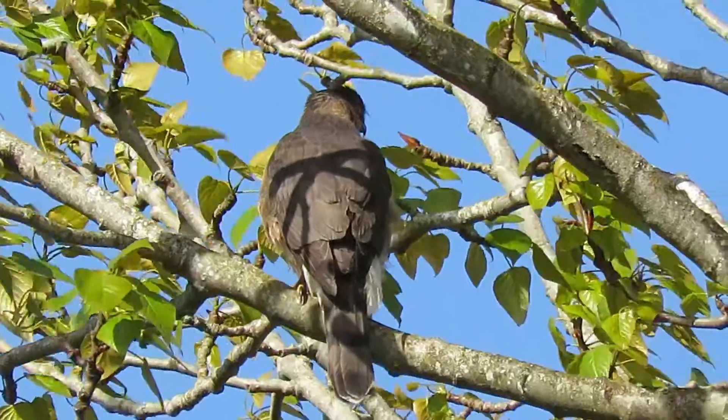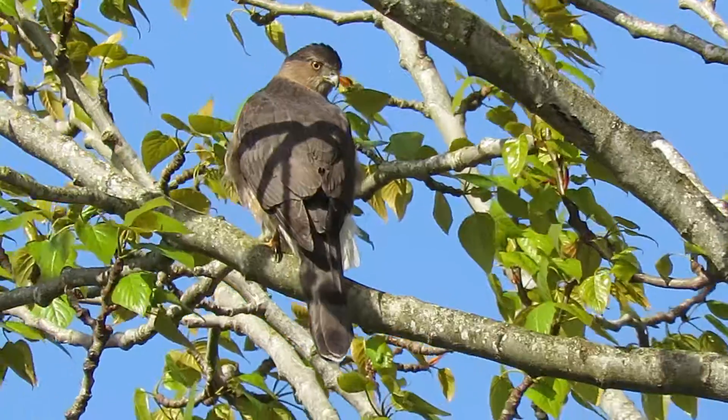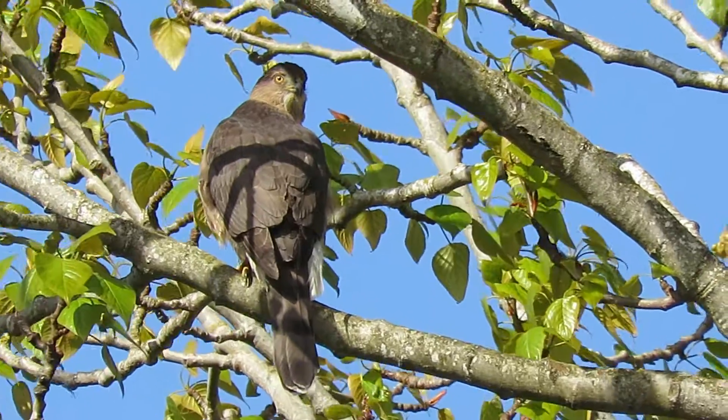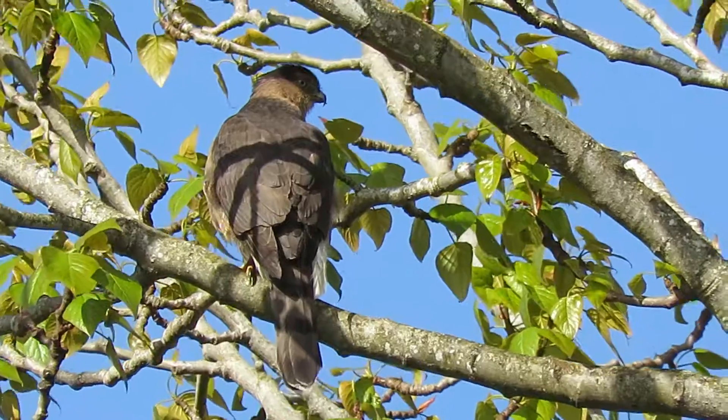Any day now she'll be ready to put that first egg in there. She's got to lay about four to five eggs, then she'll start her incubation the last week of April. Then almost 30 days later they'll hatch.